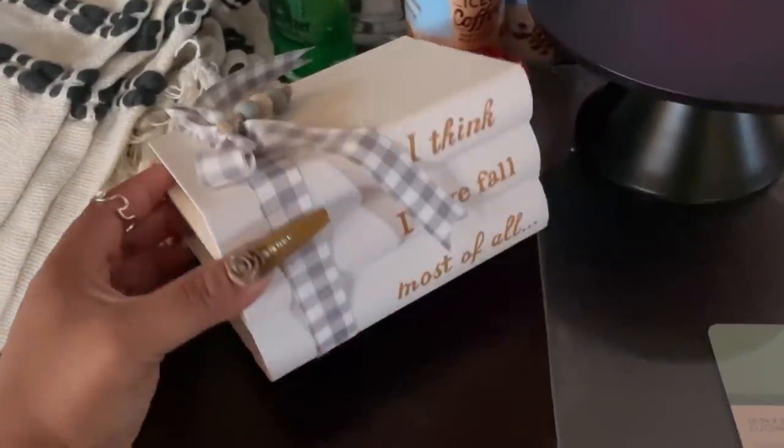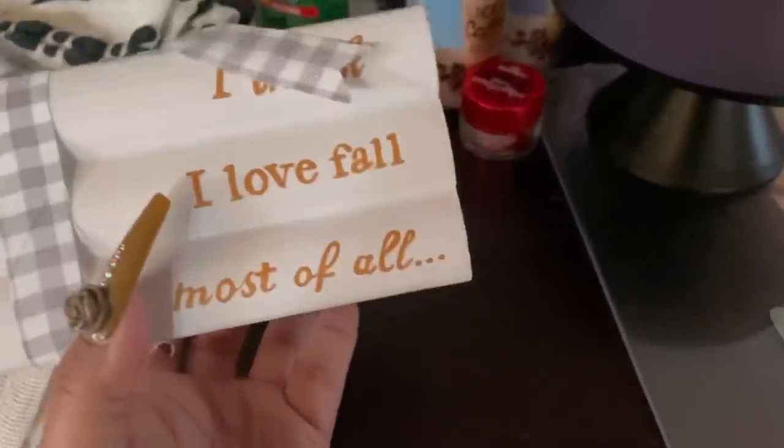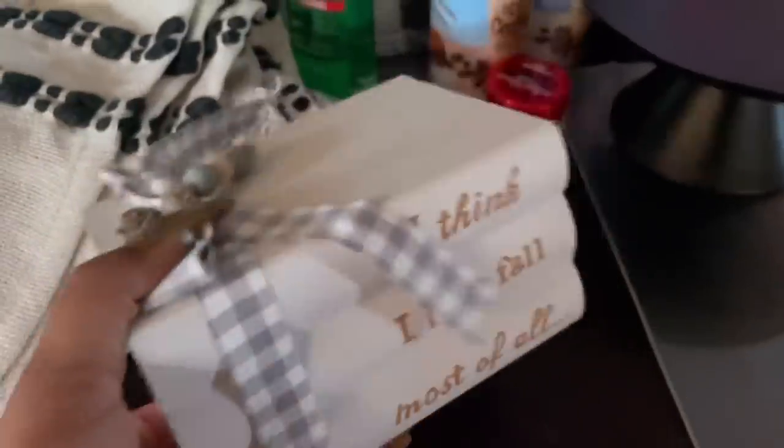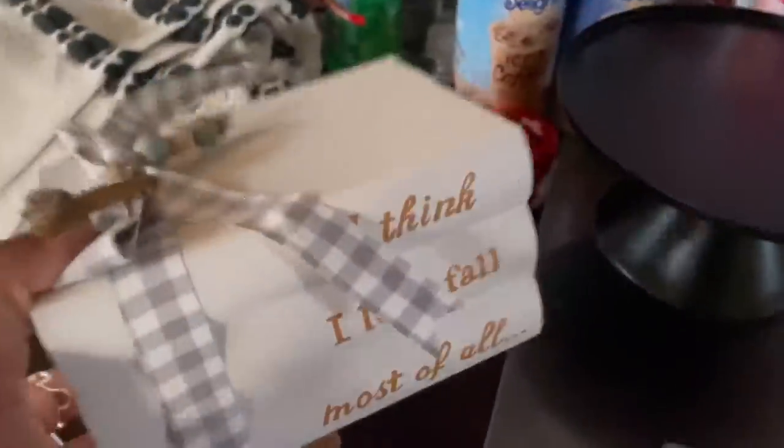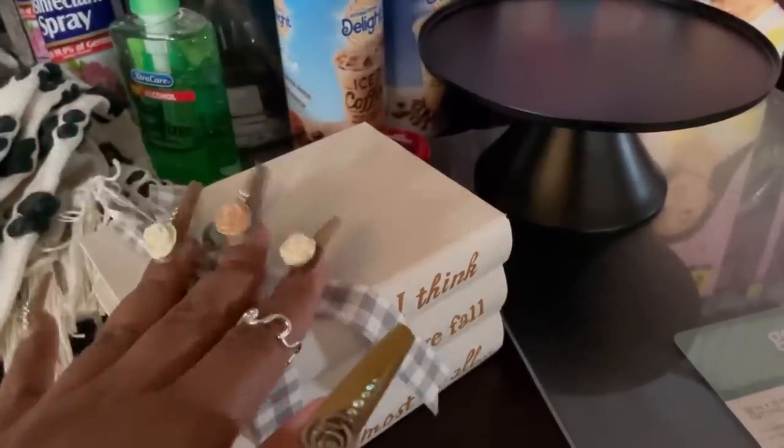Next I got this really cute little decor item. I don't know really what to call it, but I got this from Dollar General as well and I thought it was just too cute. It says 'I think I love fall most of all' - because I really do y'all. I don't know where I'm gonna put all of this fall stuff, I just keep buying it because it's adorable. I really do love fall, it is my favorite season. But I'm gonna find a cute little place for it.